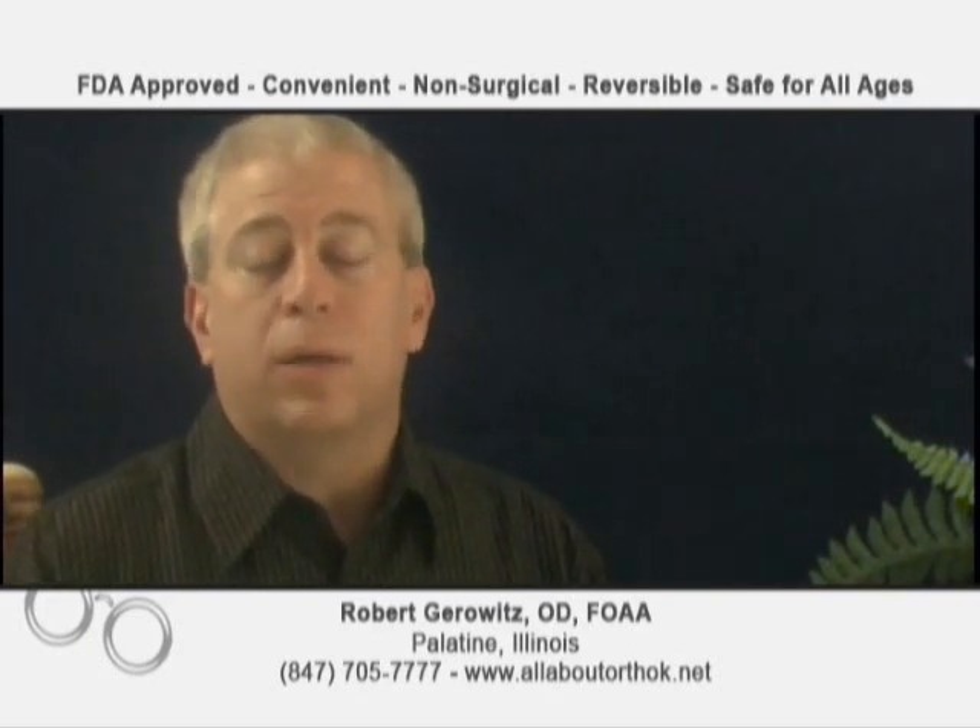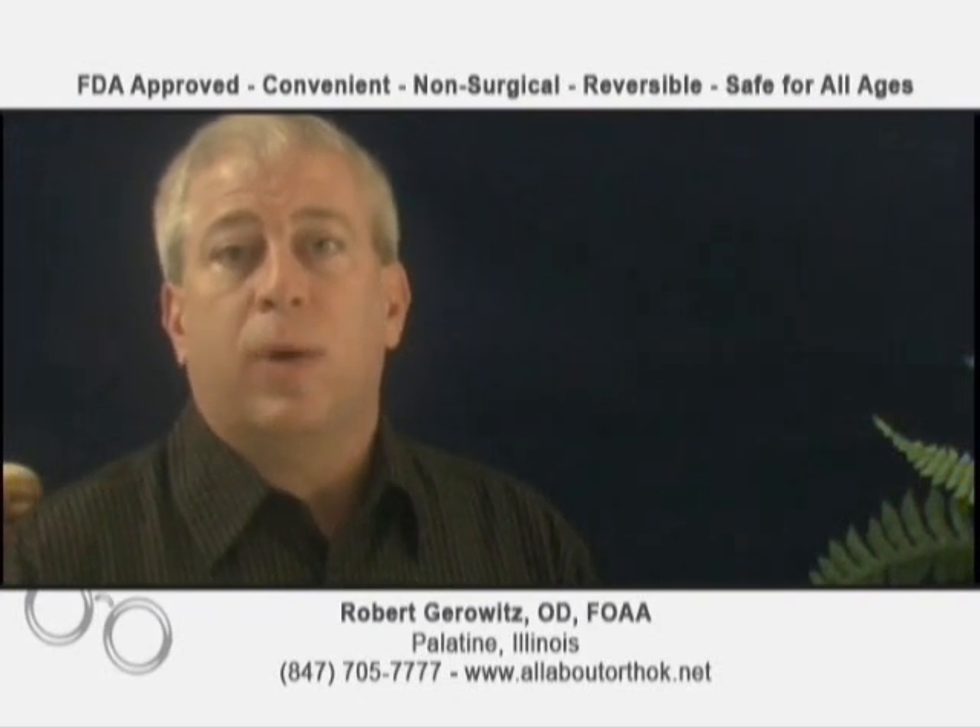These are the patients that are highly motivated and they want to do better for themselves, or they want to do better for their kids because they, as parents, had their lenses get thicker and thicker every year. So I want a patient who knows that we're going to do something different, something that they've never had before — not just to improve their vision now, but to hopefully prevent their vision from getting worse and worse year by year.